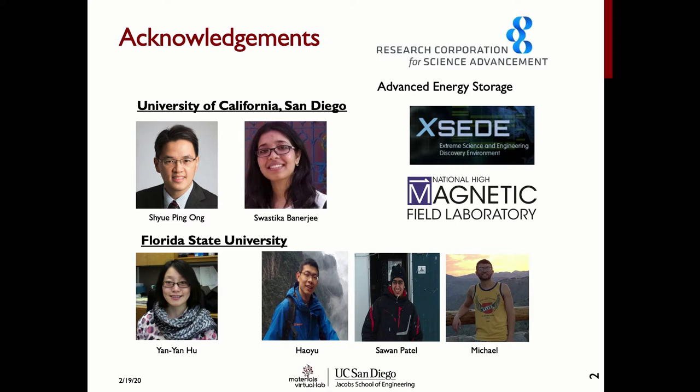I'd like to acknowledge the computational resources provided by the XSEDE program here at the San Diego Supercomputing Center, as well as the National High Magnetic Field Laboratory at Florida State. In essence, in this project we want to solve the big problems in energy storage.